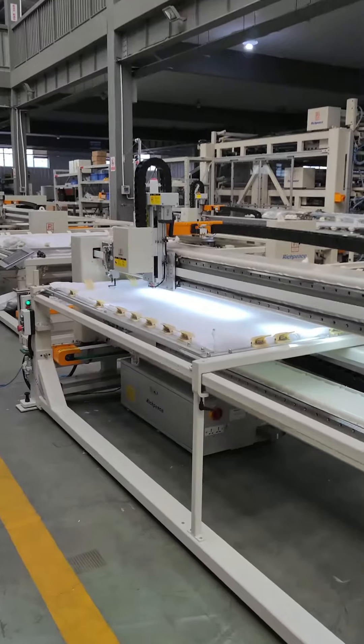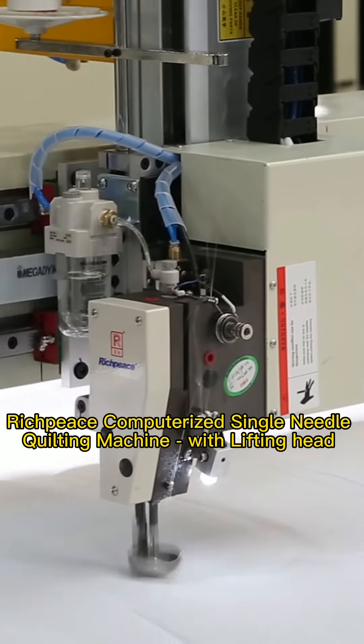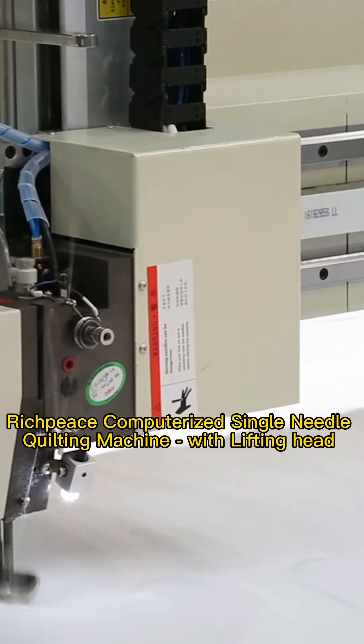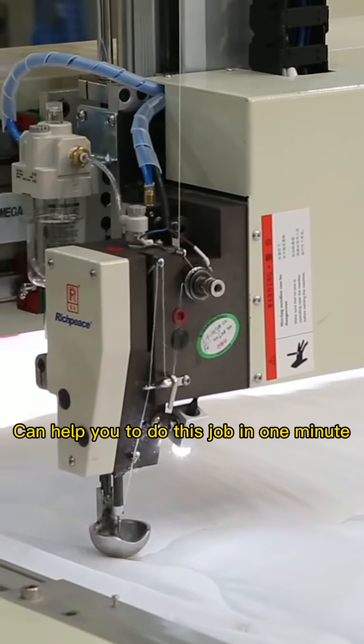Here we are. The RichPiece computerized single needle quilting machine with lifting head can help you to do this job, maybe in one minute.